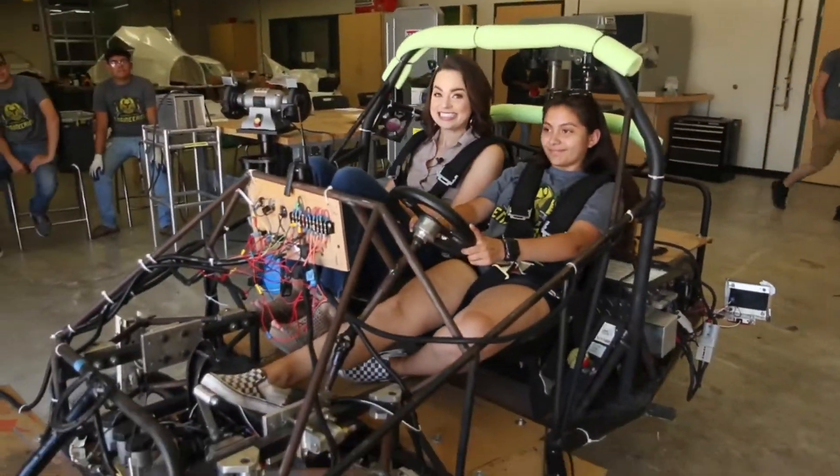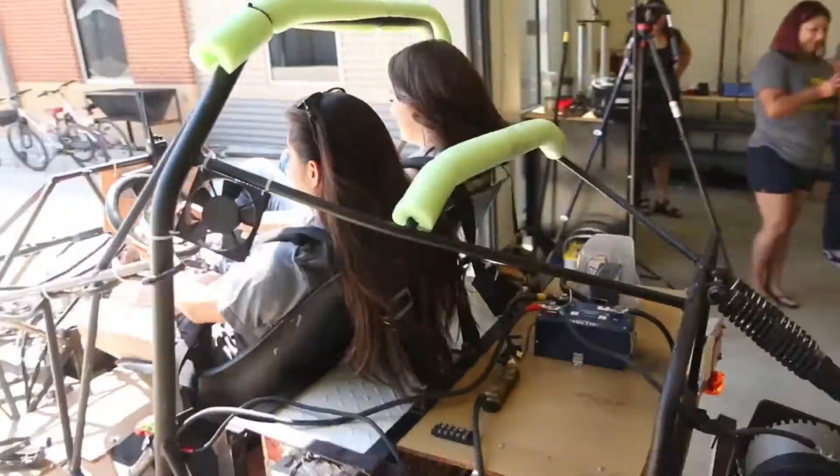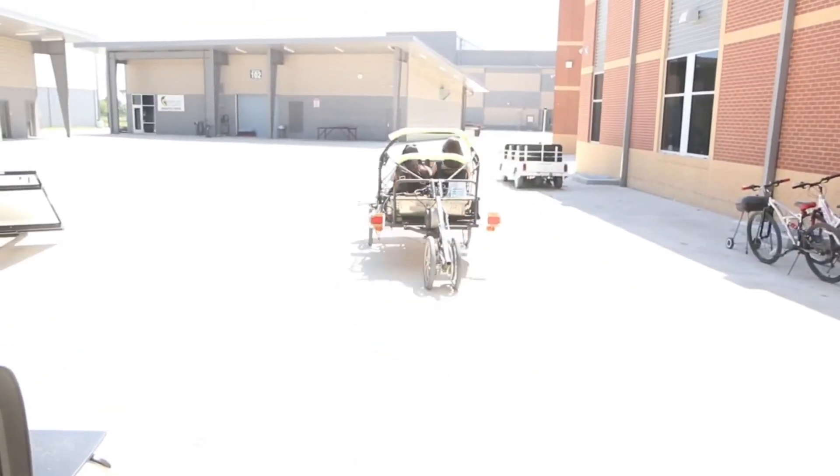For more on the competition and more Blake's Brainiacs episodes, head to KSAT.com. Katie Blake, KSAT 12 News. This is fast! This is fast!